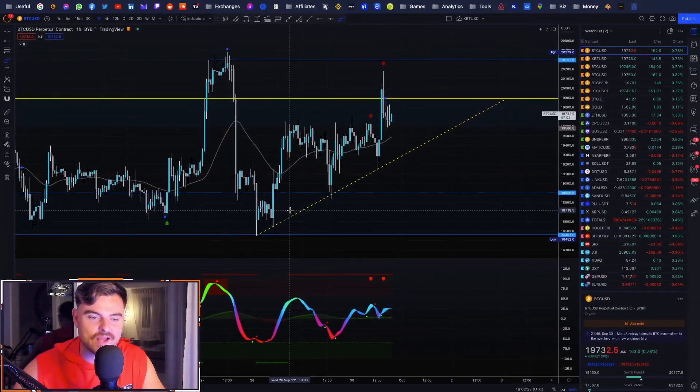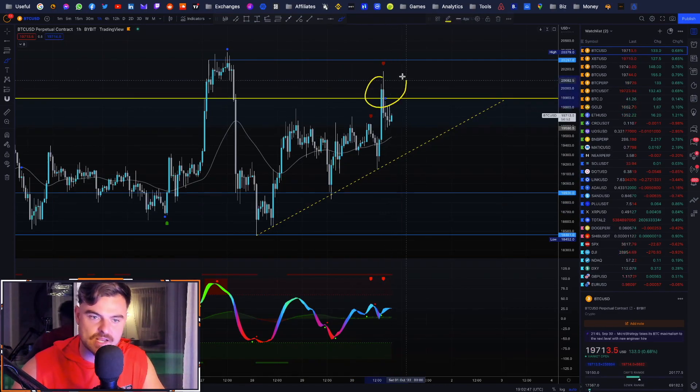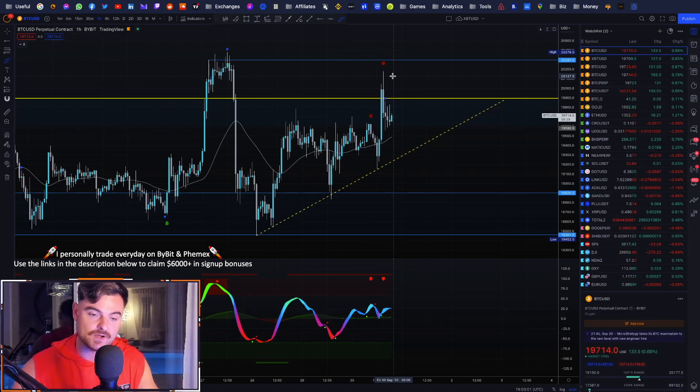Congratulations guys — if you took the long when I did at buying range lows, we actually did take a hedged long in anticipation of getting back to $20,000. We hit 20k and actually pierced through it for a short period of time. We do have a potential deviation play here. I am now long from a hedge position to the upside, but I'm also looking to sell resistance and play both cards within the range.